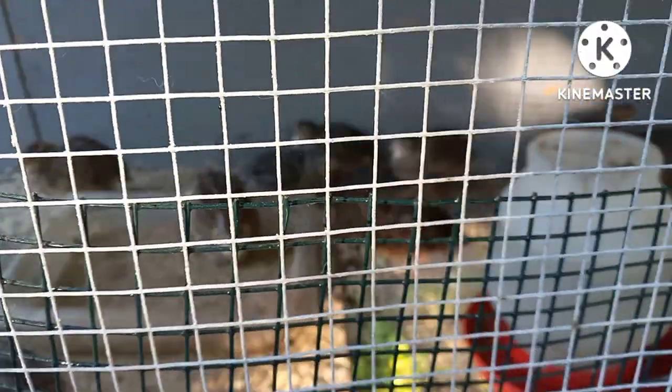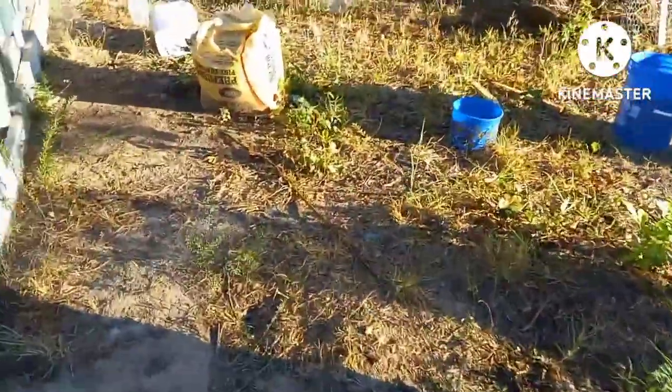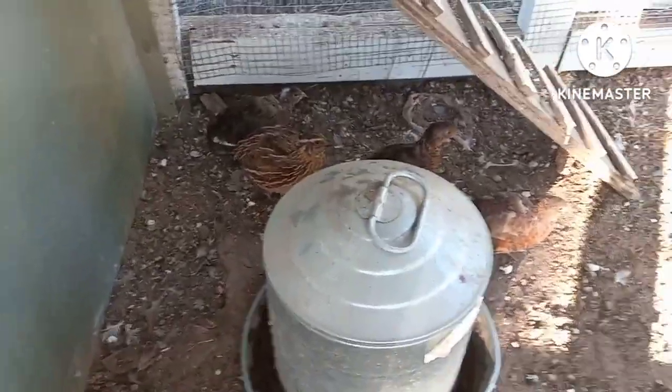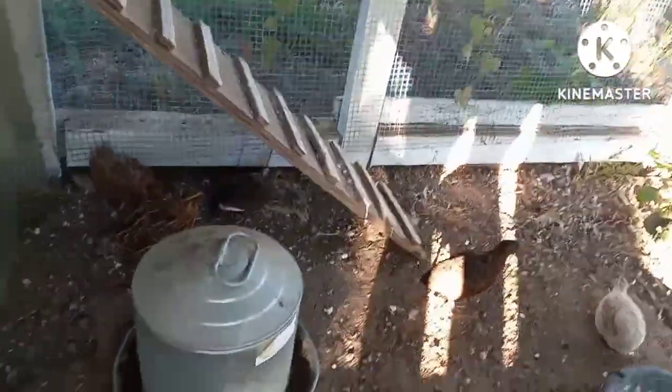Here are my grower quails. They'll be ready to butcher in about three weeks, and in here are my breeder quails. They're coturnix and they get to butchering size in about eight weeks, so they're a fast source of protein.